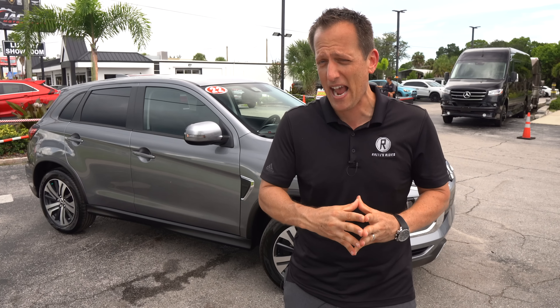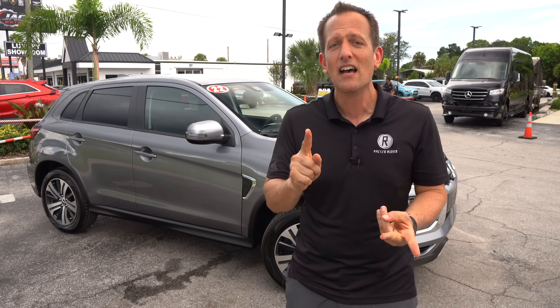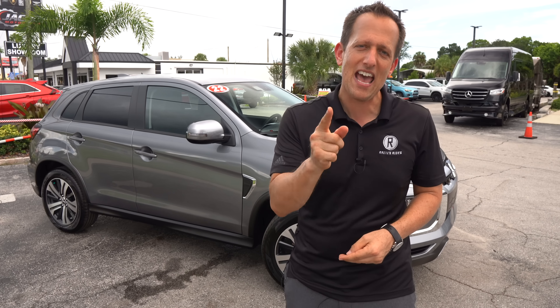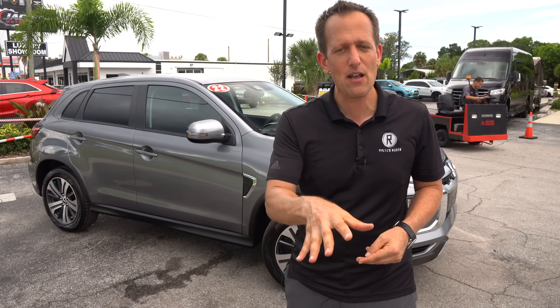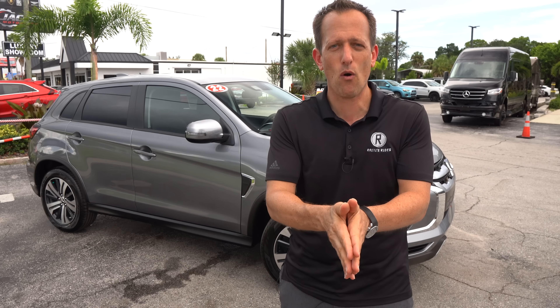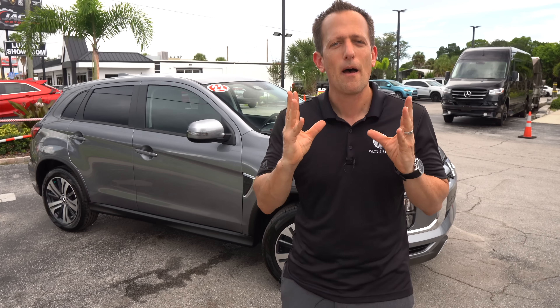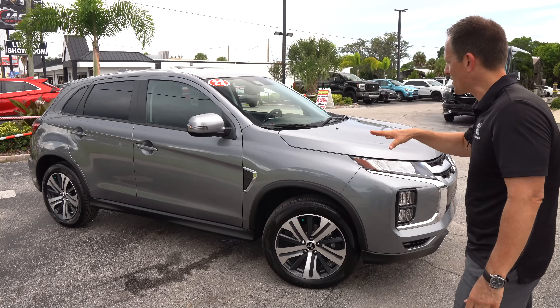When we talk about the Outlander Sport being a subcompact crossover SUV, we're looking at vehicles like the Mazda CX-30, the Honda HR-V, and that Toyota Corolla Cross. So what I want to find out is: is it worth going the Mitsubishi route, or should you stick to the tried and true Toyota Corolla Cross? Let's go ahead and dive into our dark gray Outlander Sport and find out.